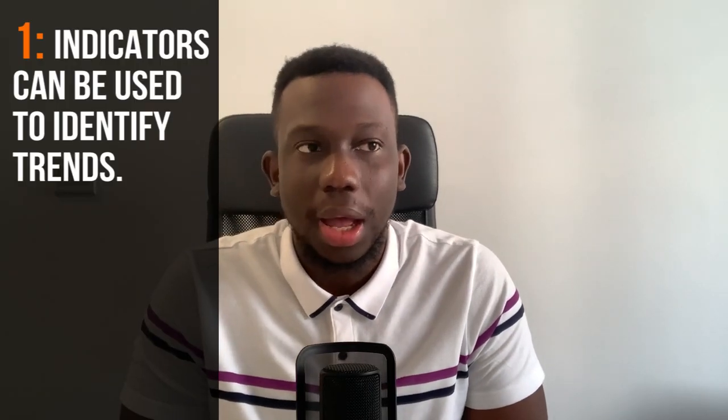The market doesn't move because of moving averages. It doesn't move because of indicators. It moves because it wants to move — it moves because of structural parameters in the market. Those are the two things I can potentially use an indicator for: to identify trends and to potentially find entries.